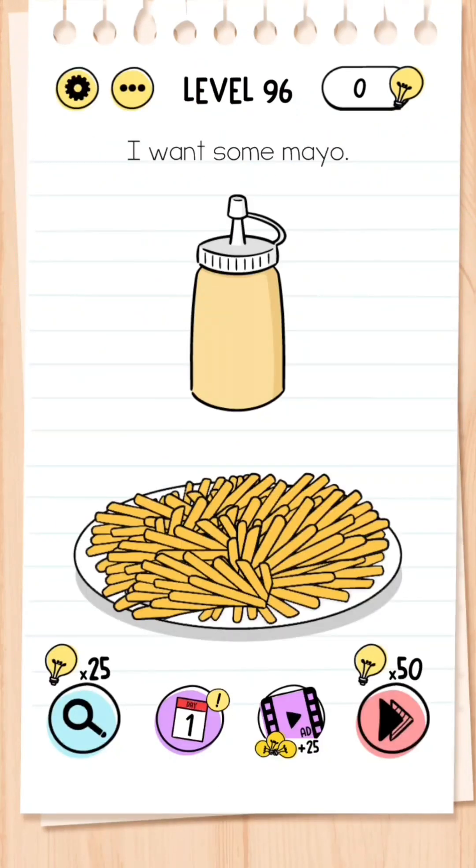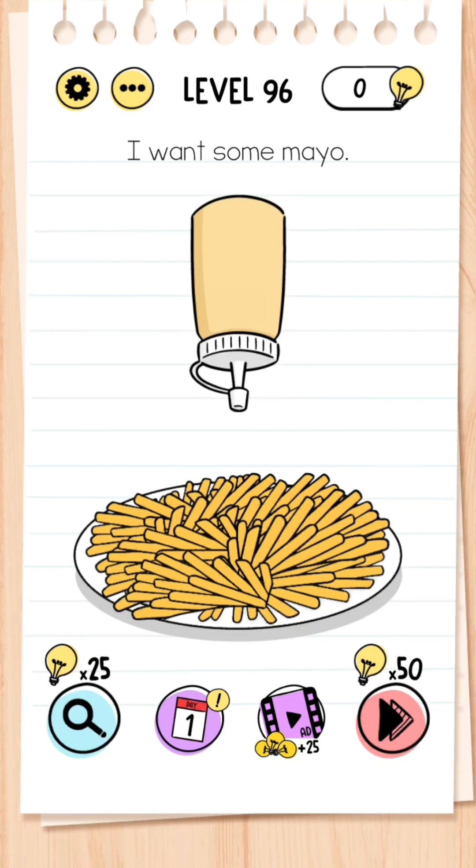Level 96: I want some mayo. For this question, turn your phone upside down and then shake.